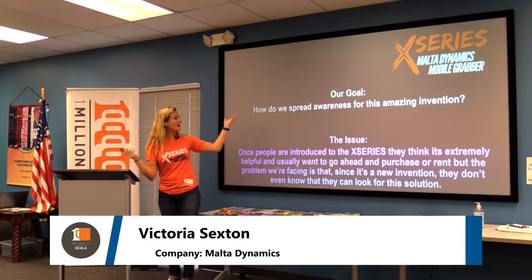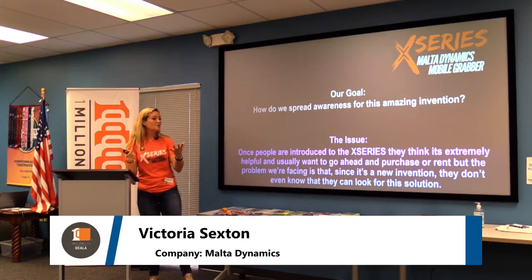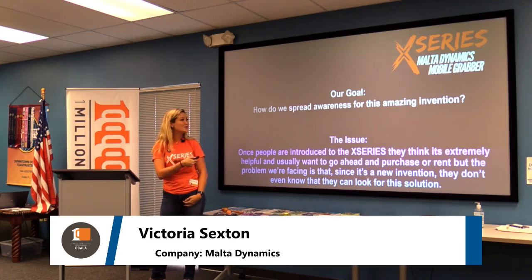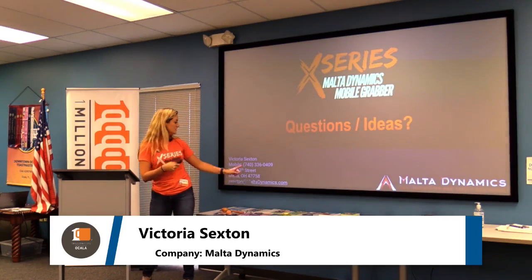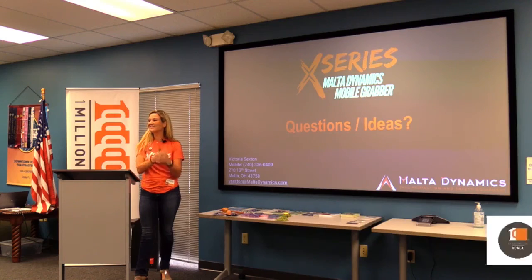Our goal is to spread awareness for this amazing invention. The issue is: once people are introduced to the X-Series, they think it's great — but how do they even Google it? It's an anchor in the sky. How do they know it exists? It's about saving people's lives. Thank you so much for having me today — my information is on the screen. If you have any ideas or know anyone who could benefit, please send them my way.